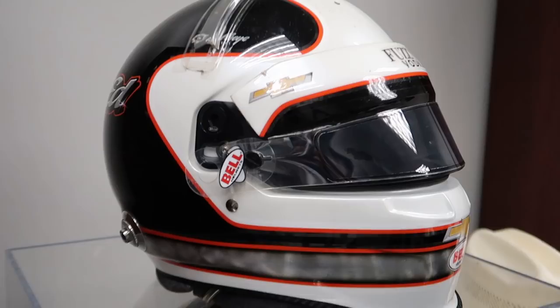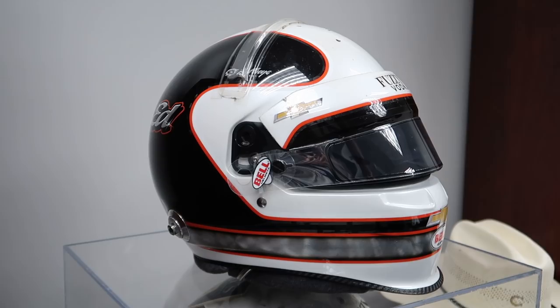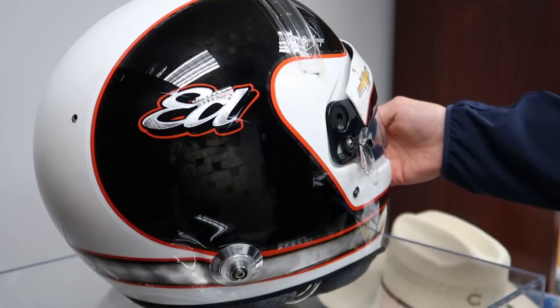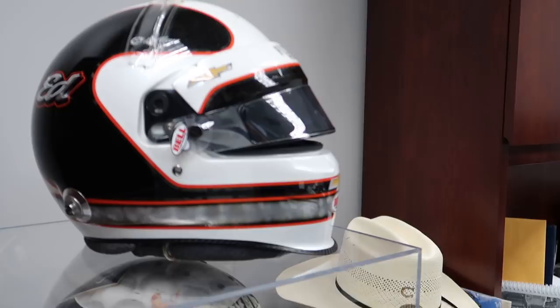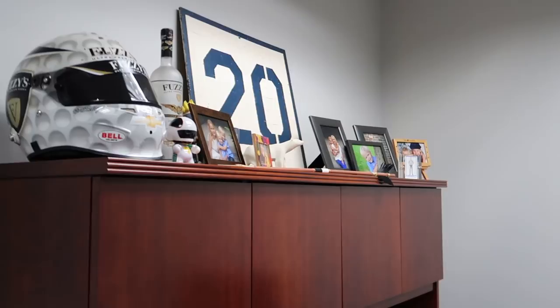What do you have over here? Some hero cards? Ed Jones, Spencer Piggott — autograph cards. So we're in Ed's office now. We found the current paint scheme helmet. This one looks like the one that you saw on the Sports Illustrated for Kids cover. This is just like the scheme he used to race when he was a little kid, so he's gone back to that.